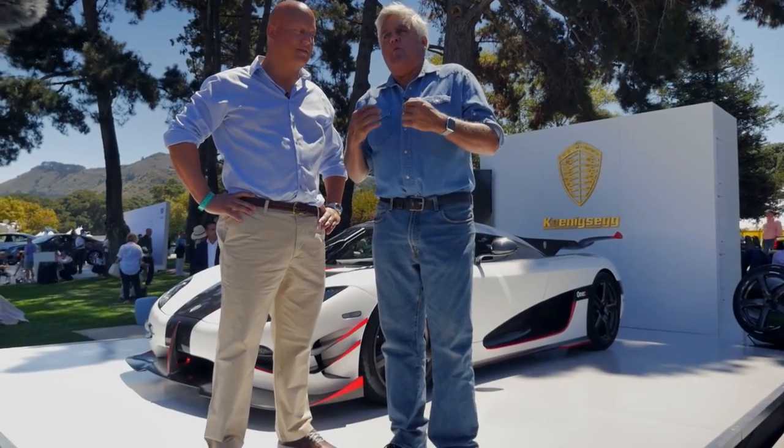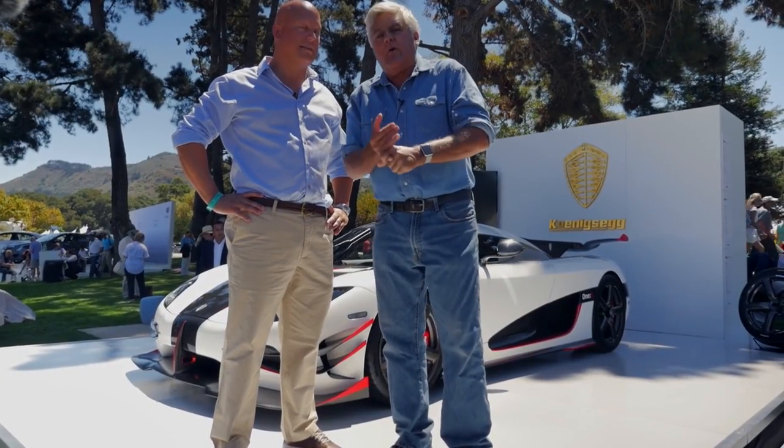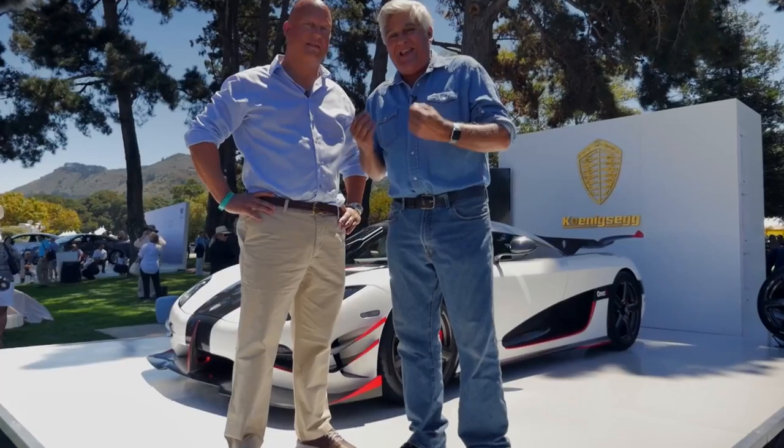It's really exciting to see a car that is one man's vision, because all cars now are sort of designed by committee. Gordon Murray's car was one man's vision, and of course the Koenigsegg is one man's vision. It's a fantastic car.